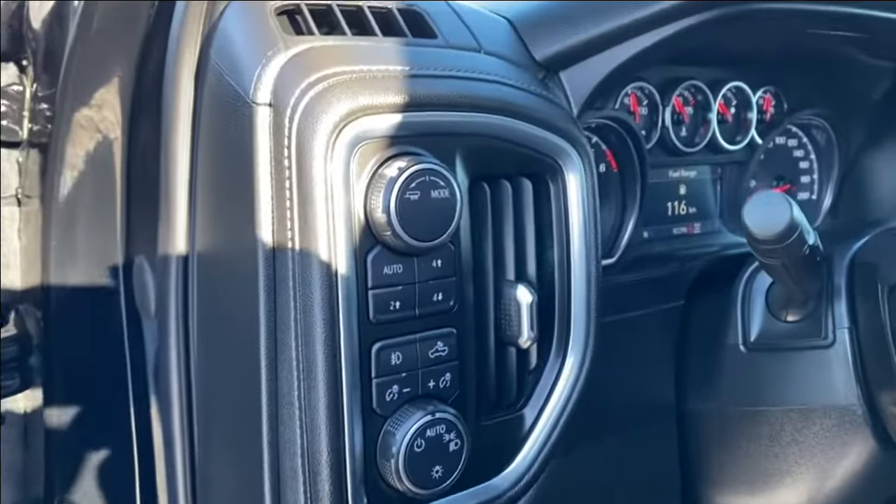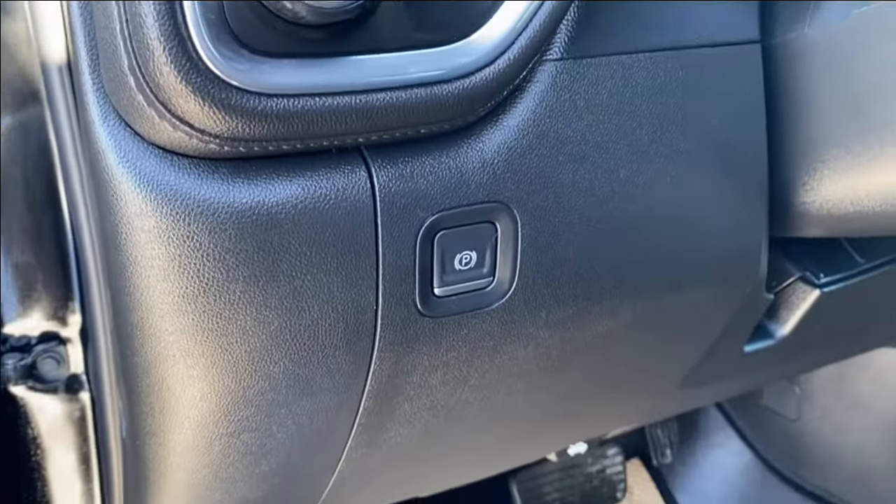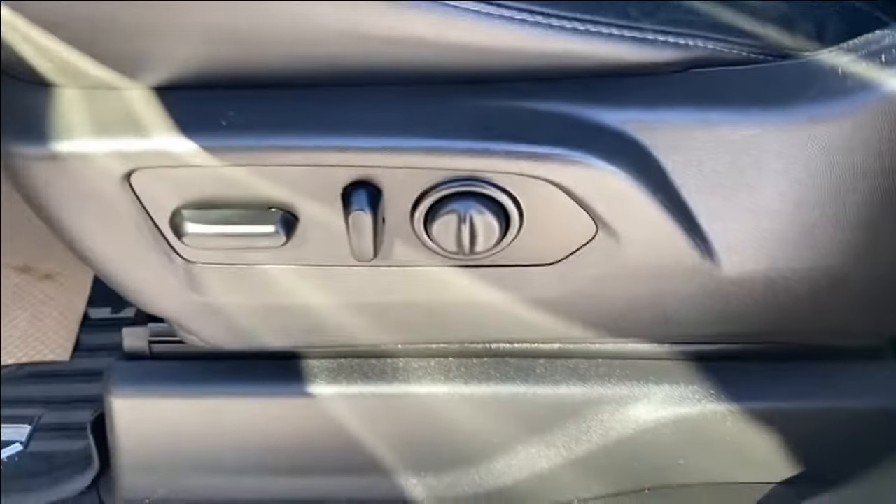On the panel next to the steering wheel you'll find several different driving modes as well as some interior and exterior lighting controls and your electronic parking brake. Black leather bucket seats with power controls and lumbar support located on the side.